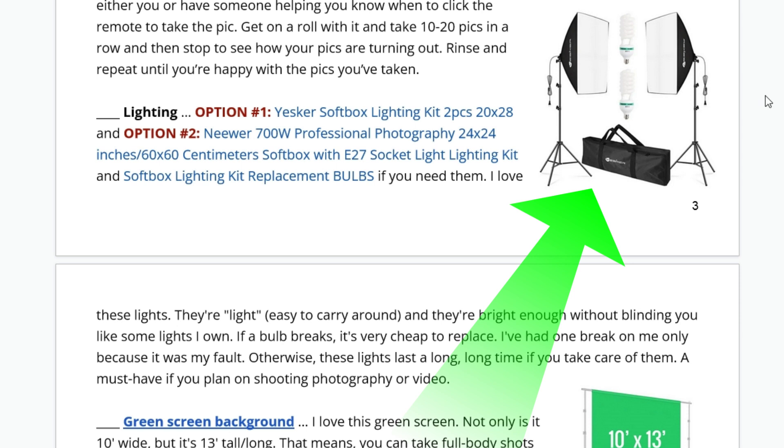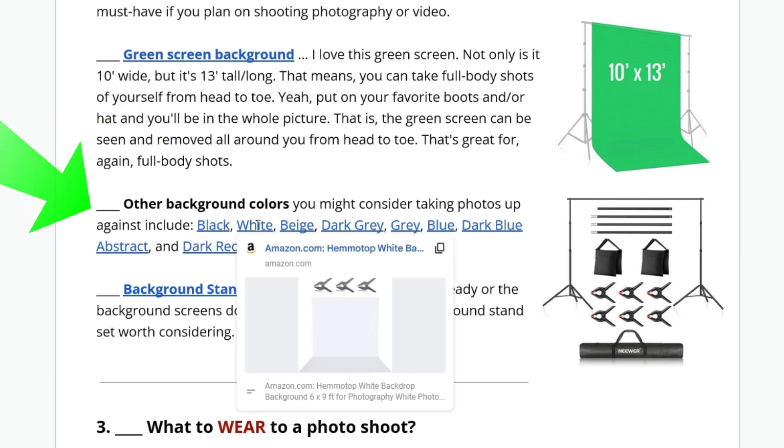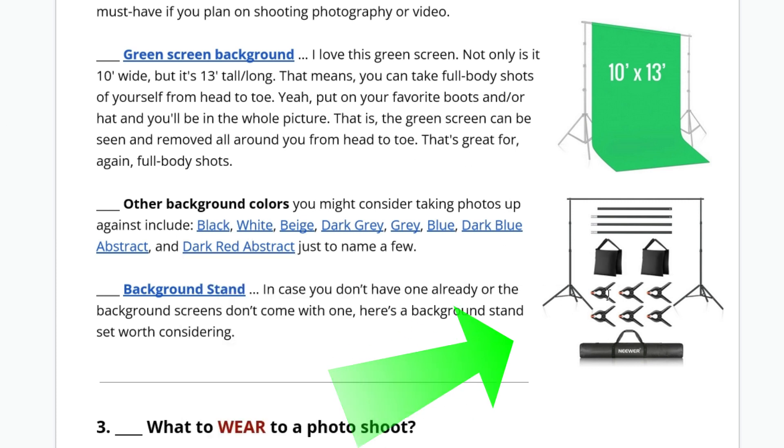Lighting — this is what I use: a Softbox Lighting Kit. Check it out. Green screen: if you need one, just click that link to Amazon. I like green screens to be long — wide, 5 to 6 feet minimum, but 10 or 13 feet is great because you can get full body shots. Other colors you might want: black background, white, beige, abstract, dark gray. And if you need a background stand, I'll give you the link for that too so you can hang all these backgrounds.